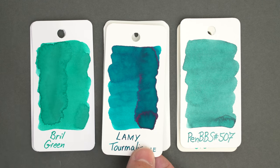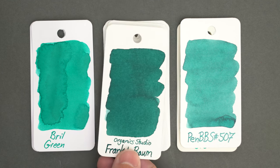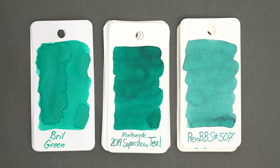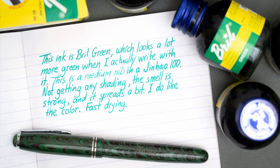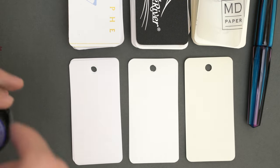This Lamy Tourmaline is even bluer. The Organics Studio Frank L. Baum is actually very close, although this particular swatch is darker. The Monteverde 2019 Super Show Teal is also really similar, but more saturated. And the emerald green is in the ballpark, but yellower. This makes me wonder what the turquoise blue is going to look like, so let's take a look at that next.